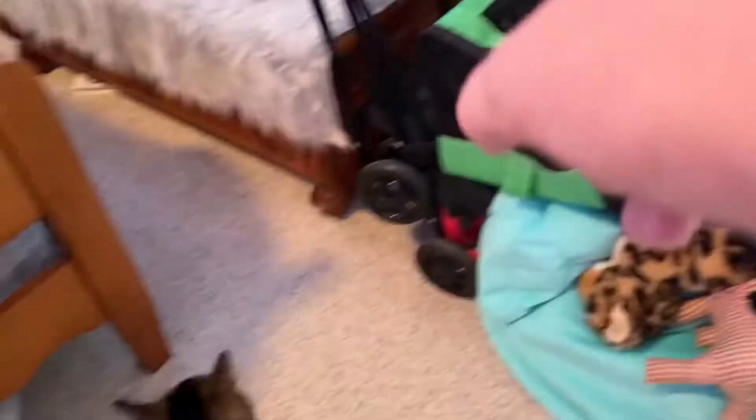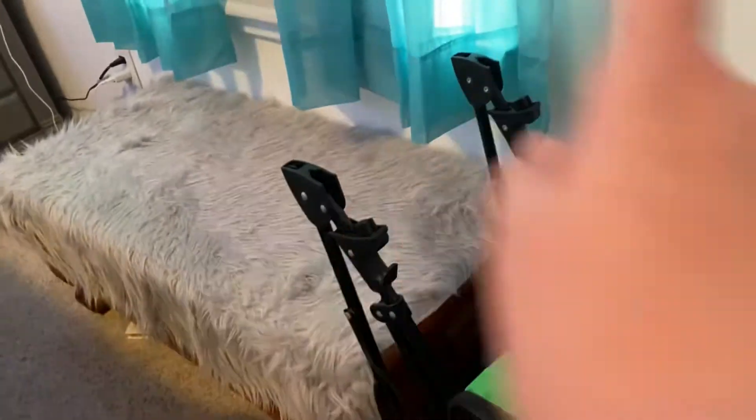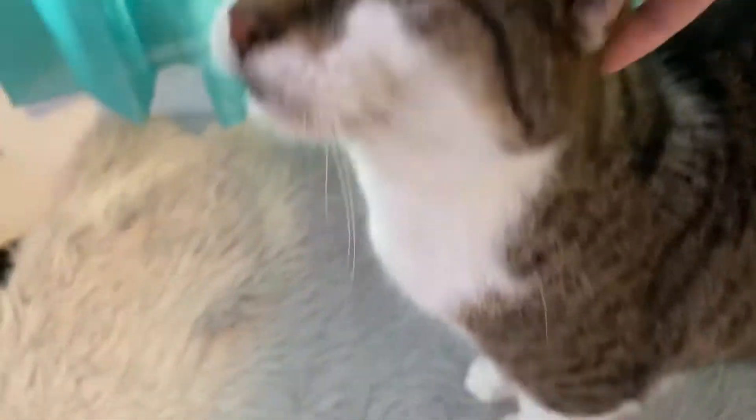This is Bobby's cat stroller. You can either use it like a little carrier, or you can unfold it, attach it, and it's like a little stroller. Right here I have — I don't know what to call it — but Bobby loves to look out the window from here. It's so bright outside, it's so hard to film.